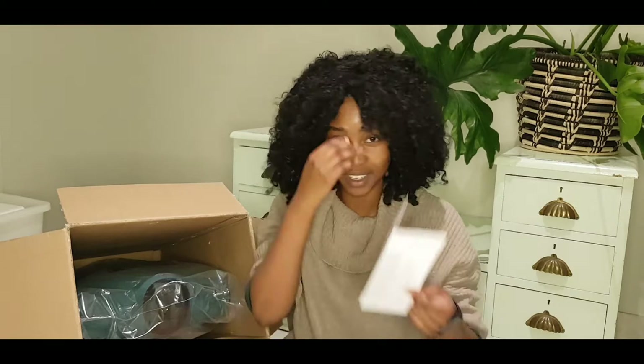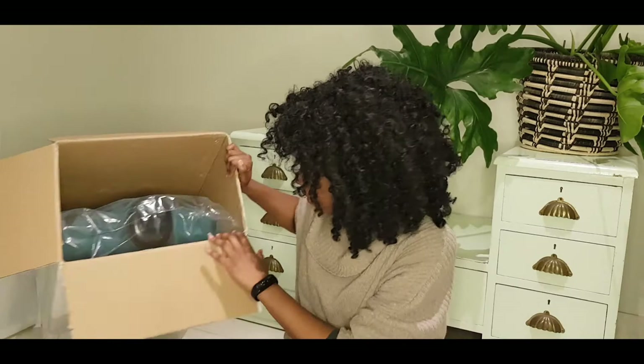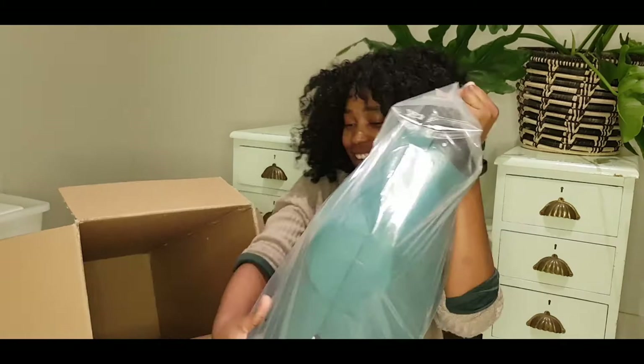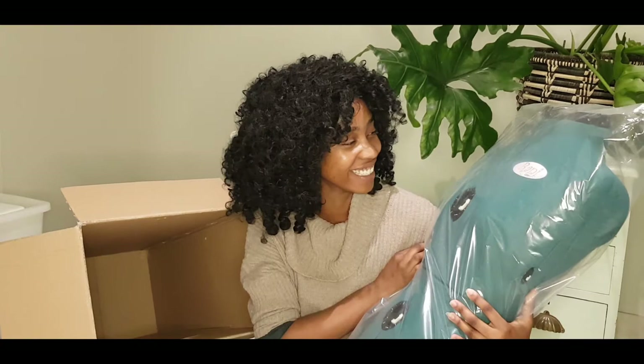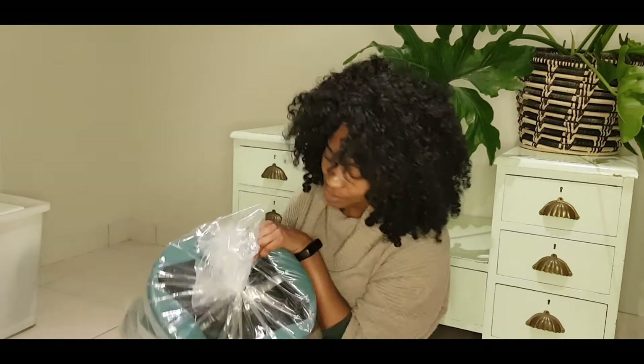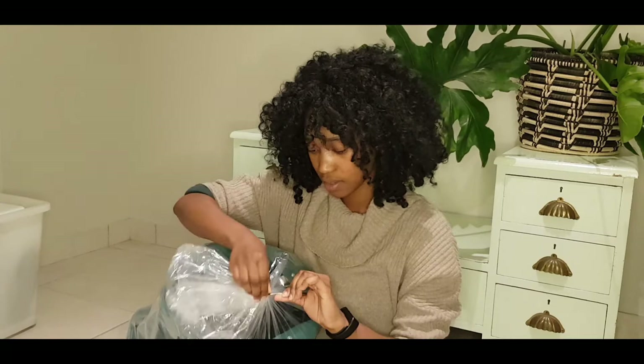And now — the big reveal! It's called a Ranyini — R-A-N-Y-I-N-I. We're going to take that out. I'm so excited — this is the first time I'm actually holding her in my arms. I've kept it in the box this whole time so I could do this properly.